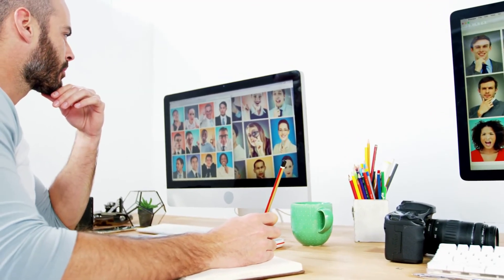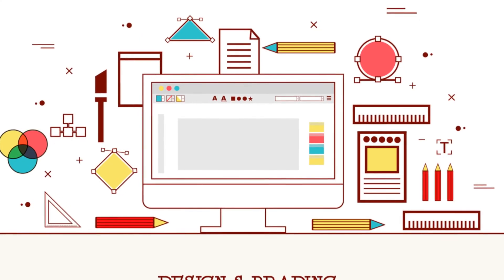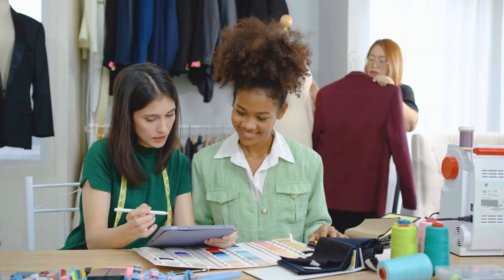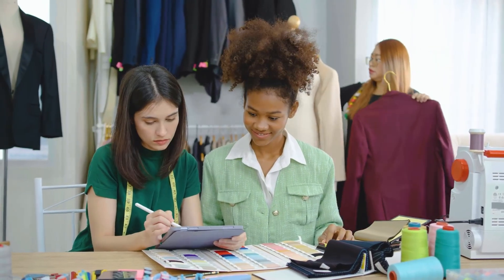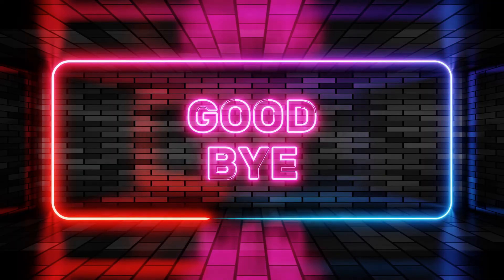So there you have it, folks. Equip yourself with these must-have tools and watch your designs transform from meh to magnificent. Keep designing, keep creating, and most importantly, have fun. Catch you in the next video.